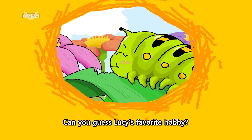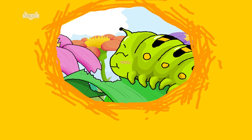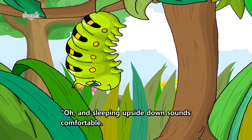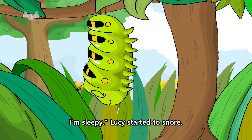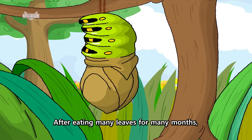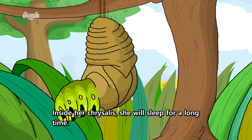Can you guess Lucy's favorite hobby? That's right — it's eating. She needs to eat a lot of leaves because she stores her food in her body. I ate so many leaves today. Maybe I will go someplace quiet and take a nap. Thought Lucy. Oh, and sleeping upside down sounds comfortable. I'm sleepy. Lucy started to snore. Lucy is sleepy because she is about to make a big change. After eating many leaves for many months, she will shed her caterpillar skin and form a hard shell called a chrysalis. Inside her chrysalis, she will sleep for a long time.